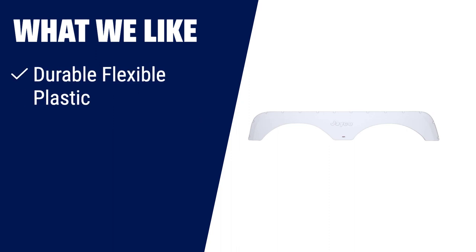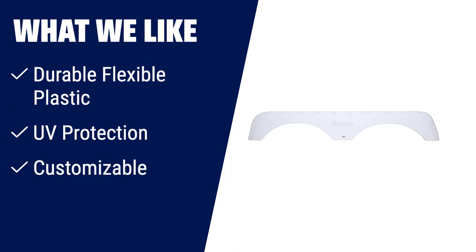If you want a tandem trailer fender skirt that provides durability and protection, this is the one for you. Made from durable, flexible plastic with built-in UV protection, it will protect your RV from flying road debris. Plus, it can easily be painted to match your RV's colour.